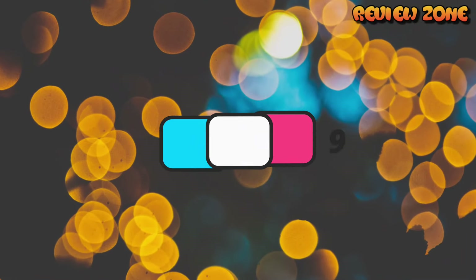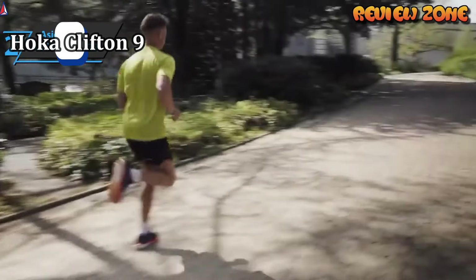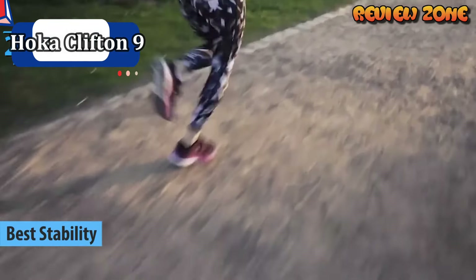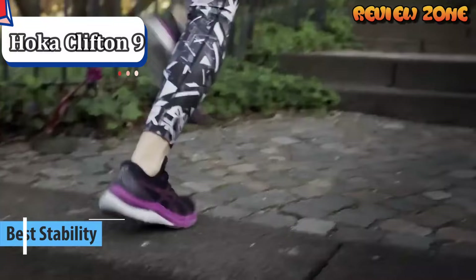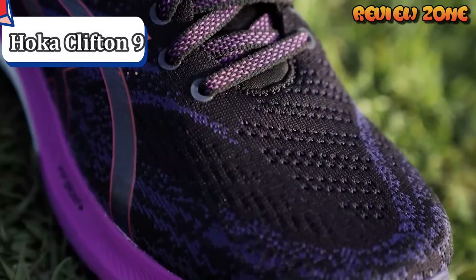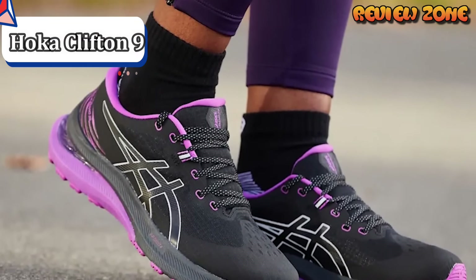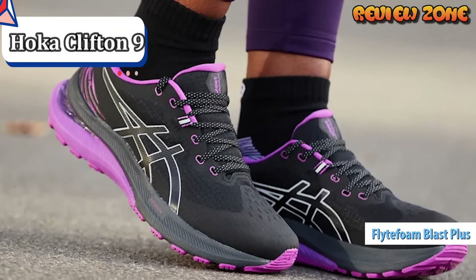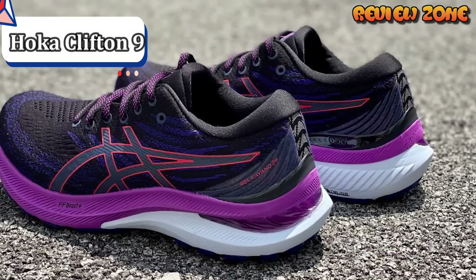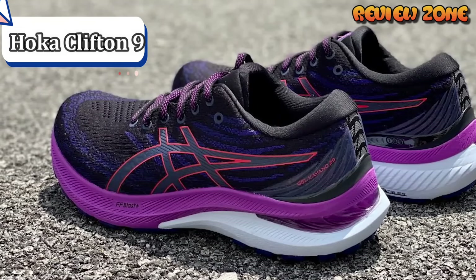Number 2: Hoka Clifton 9. The Hoka Clifton 9 is a narrow-fitting maximalist daily trainer with a Meta Rocker midsole for energy-saving transitions. It has a highly cushioned ride, which is on the soft side, and is best suited to slow, easy-paced runs. The 9th version has 3mm more midsole foam, so it feels more cushioned, and features a reformulated CMEVA midsole which provides a softer ride than previous versions. The main reason it sells so well is its thick, chunky midsole which provides deep cushioning.